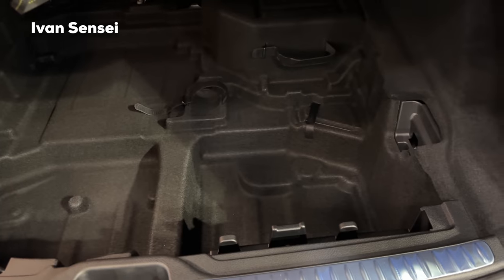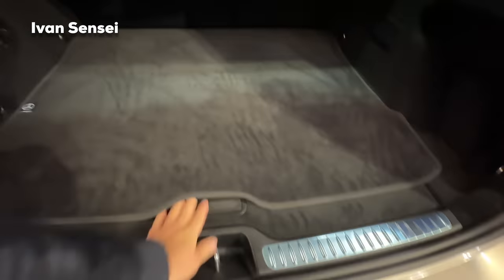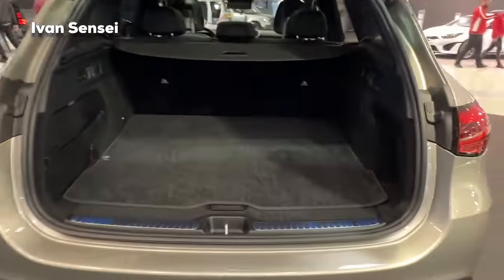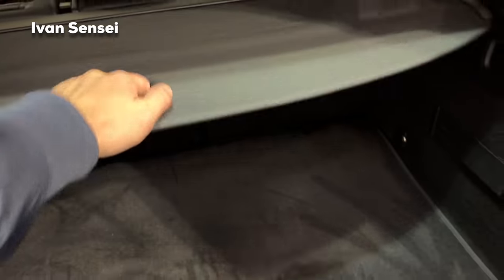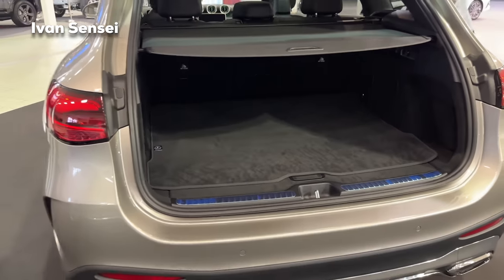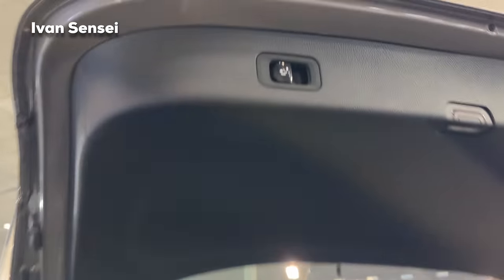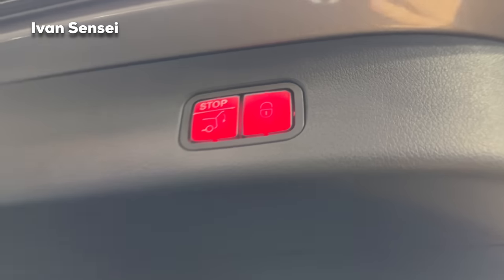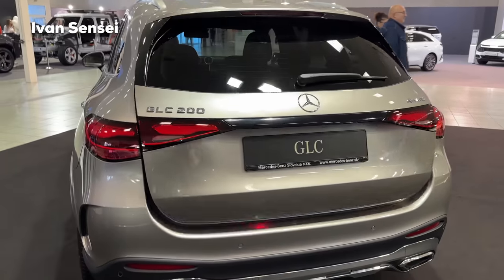Underneath the boot floor you can find additional space, and you can also get a spare tire there — I would definitely order one. There's a tow hook that can be deployed from the lower part of the bumper. The tailgate can be closed fully electrically with a button. Really fantastic practicality for the GLC — it's a great family car for this size of vehicle.